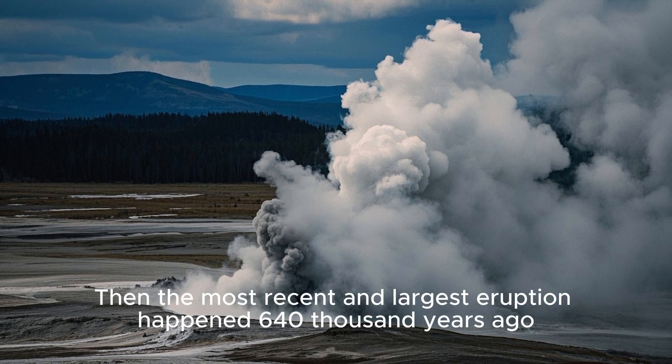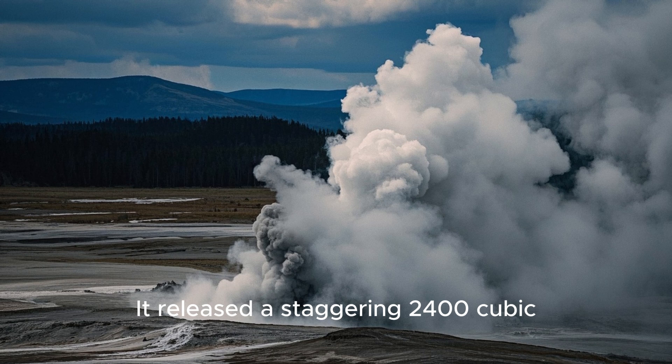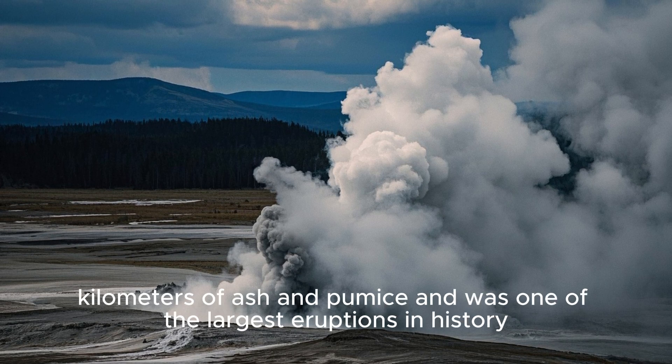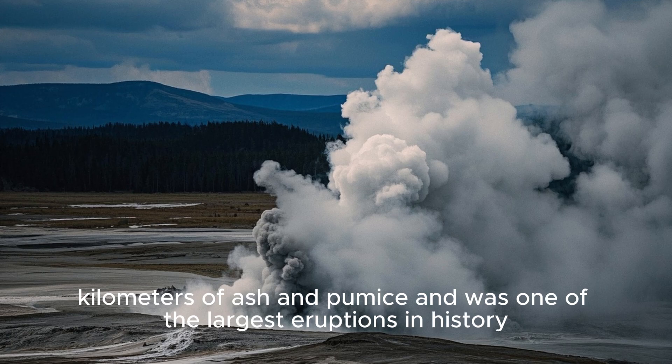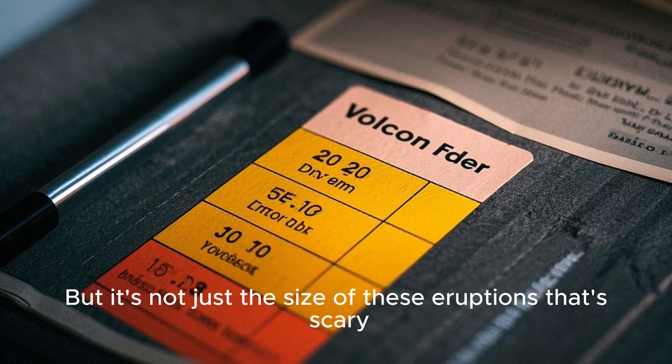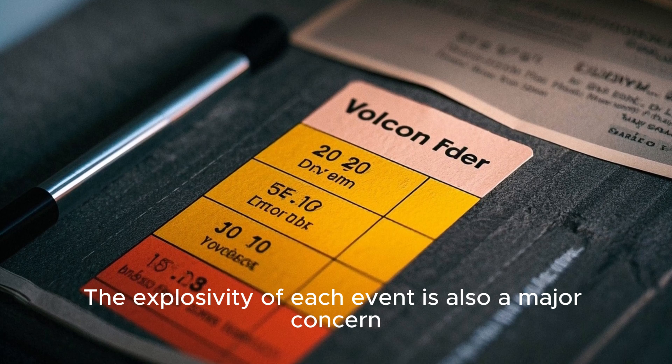Then the most recent and largest eruption happened 640,000 years ago. It released a staggering 2,400 cubic kilometers of ash and pumice, and was one of the largest eruptions in history. But it's not just the size of these eruptions that's scary — the explosivity of each event is also a major concern.